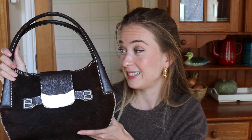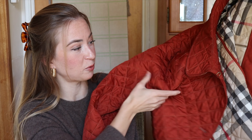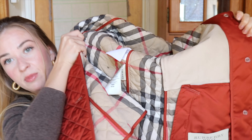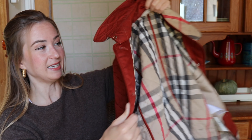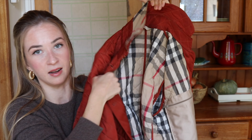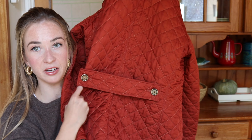One more thing to share — this one is not from Vinted but from one of my trips to Slovakia. There's a place I always have to visit whenever I'm there, and this time I found this Barbour quilted jacket. You can see the label. It has a really nice burnt orange color, which is very appropriate for this season.